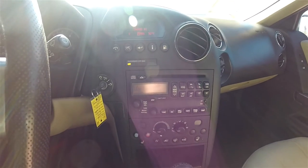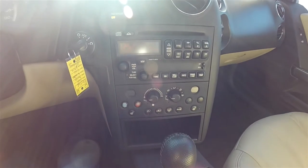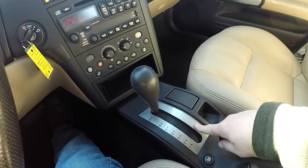Moving down, you have your AM/FM CD player with graphic equalizer, dual-zone electronic automatic climate control with front heated seats, and a perforated leather shift knob with satin silver trim.